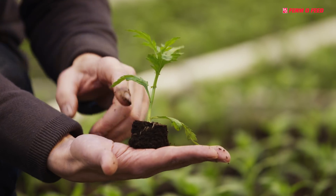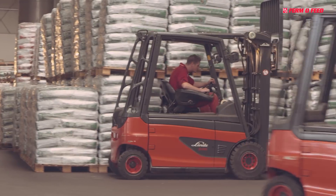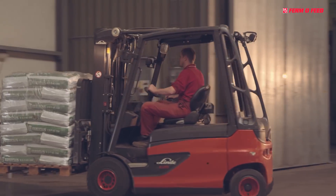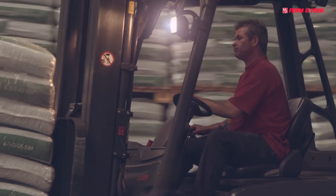Almost 95% of the quality products are exported to more than 45 countries around the globe. And as capacity has doubled, FermoFeed is now interested to expand its markets.